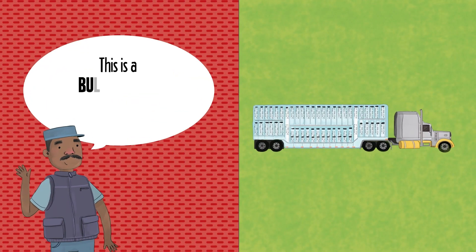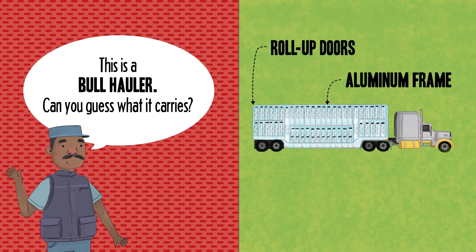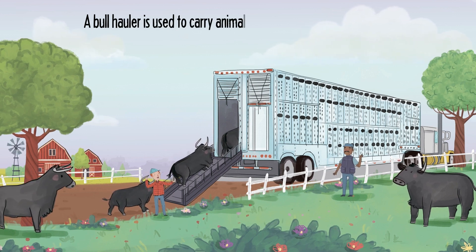This is a bull hauler. Can you guess what it carries? Roll-up doors. Aluminum frame. Reflective tape. A bull hauler is used to carry animals.